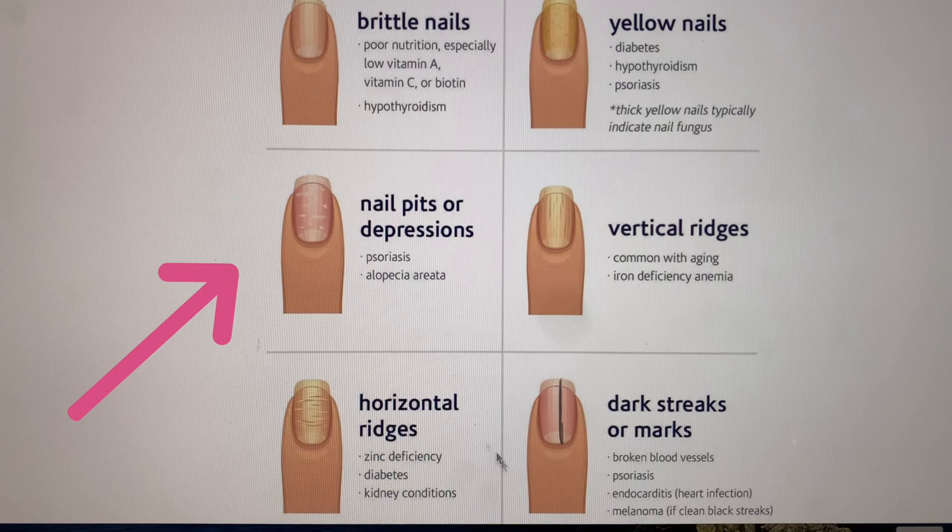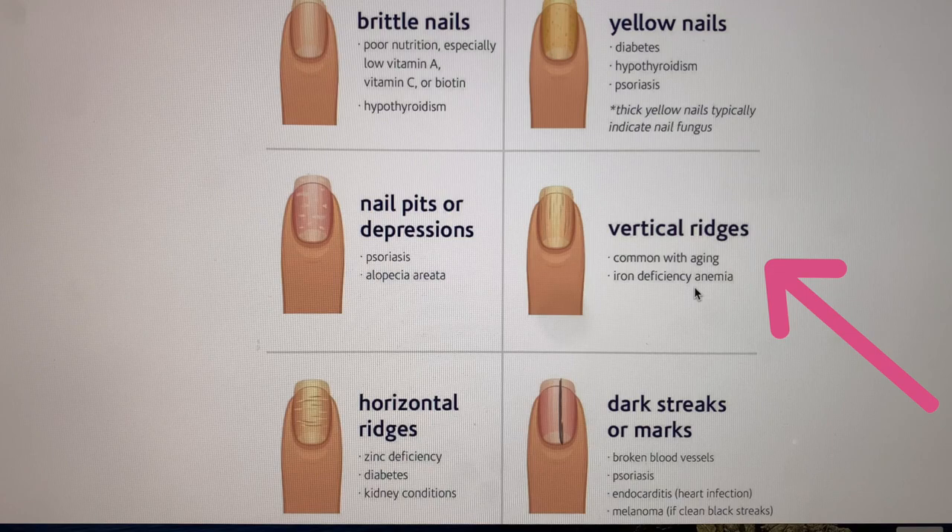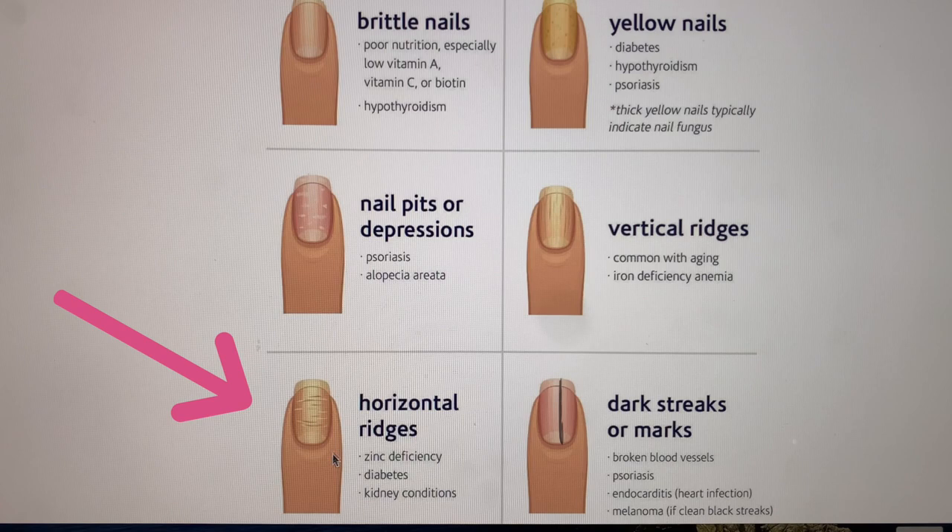Nail pits and depressions can indicate psoriasis or alopecia. Vertical ridges are common with iron deficiency anemia and are also seen more in older people as they age. Horizontal ridges may point to zinc deficiencies, and again diabetes is a root cause of many body changes, as well as some kidney conditions.